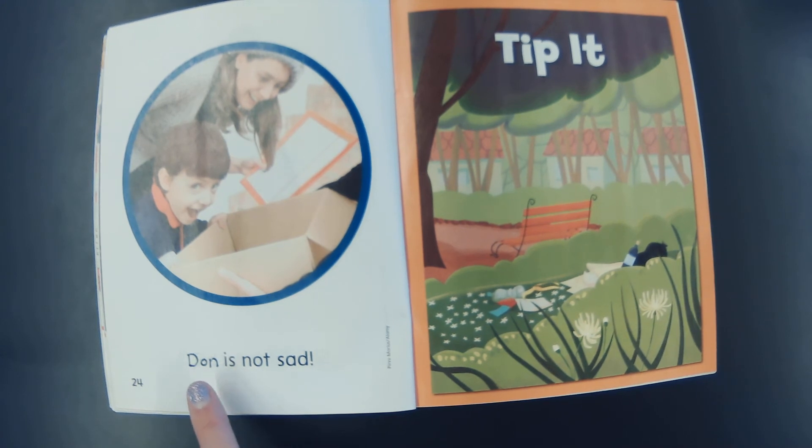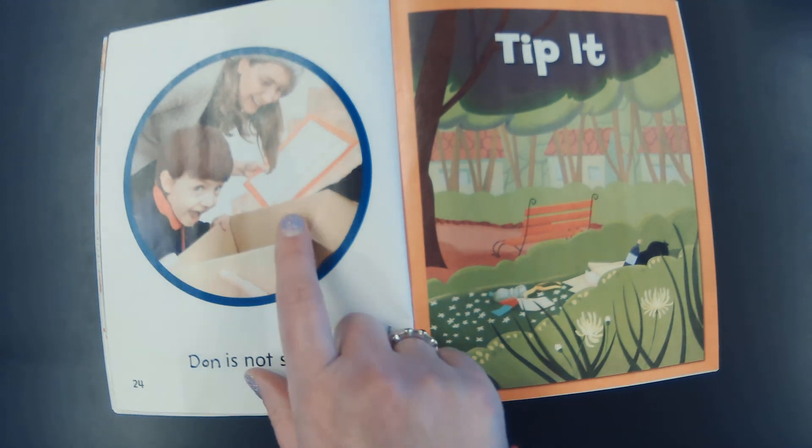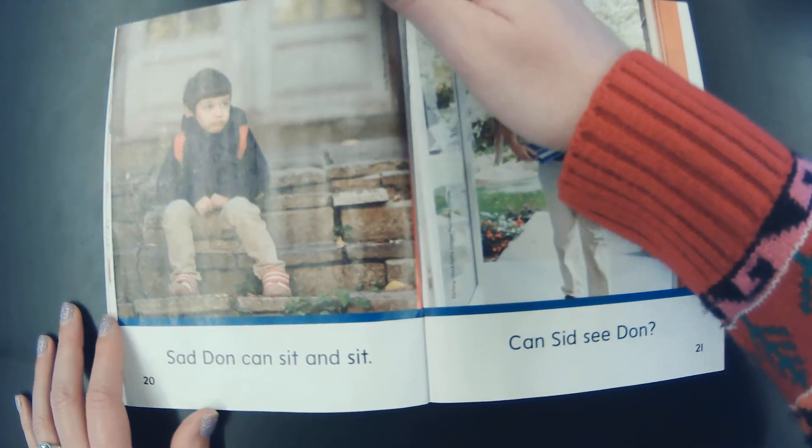D-on, Dawn. It is. N-a-t, not. S-a-d, sad. Dawn is not sad. Why isn't Dawn sad anymore? Dawn's happy because he got whatever it was in his package. Let's go back and re-read this story.